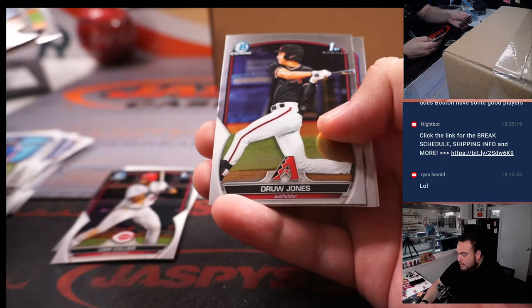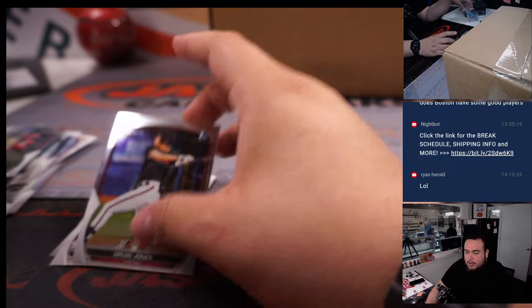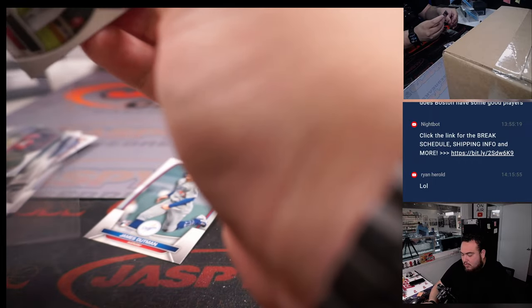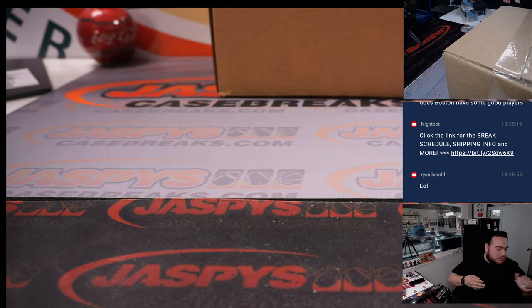Gonzalez, Cam Caller, Jackson Chirillo, Drew Jones, Robert Hassle. Alright, nothing there but there eventually will be something.